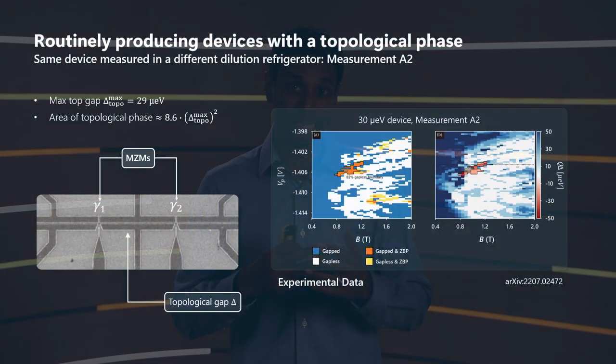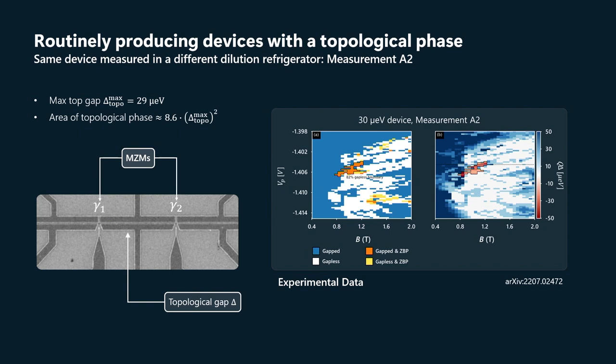And what we saw is it again passed the topological gap protocol. The phase diagram changed a little, as you might expect, because when we thermally cycle these devices, even though the average disorder strength — that density of charge defects — remains around the same, the particular disorder configuration where all those impurities are located does change a little bit.